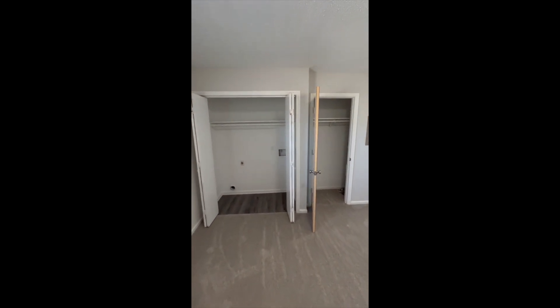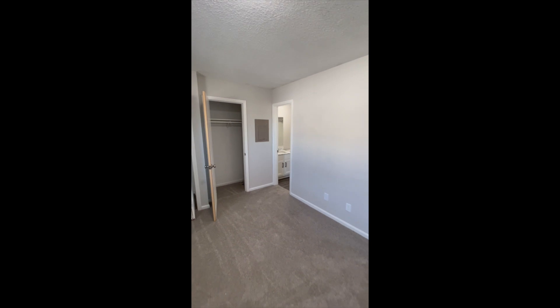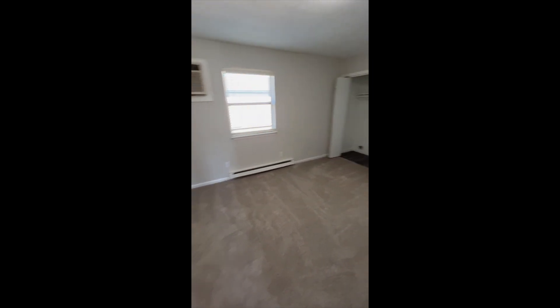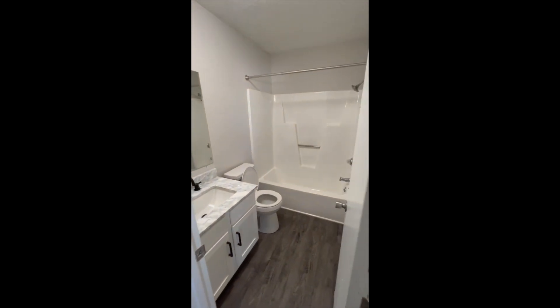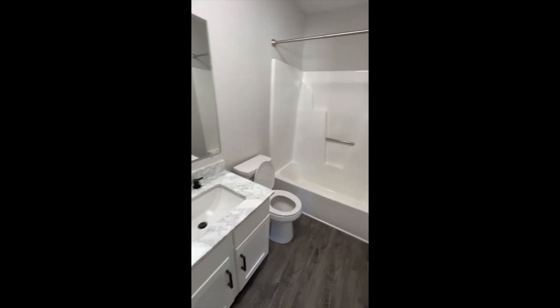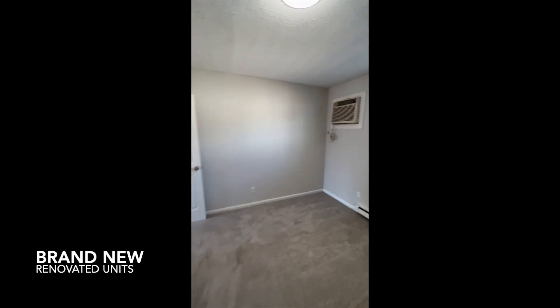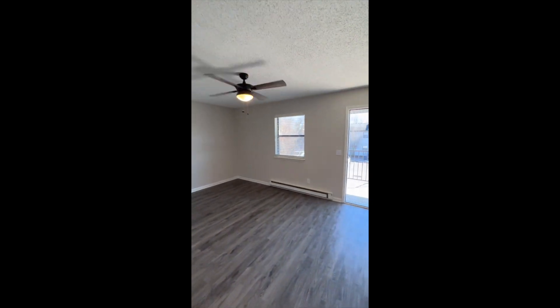In the bedroom you have two closets, so lots of space for your clothes and belongings. It's a good-sized bedroom — you can definitely fit a king-size bed. These are newly renovated units, so again, a great option if you're looking for an apartment in Greenville, North Carolina.